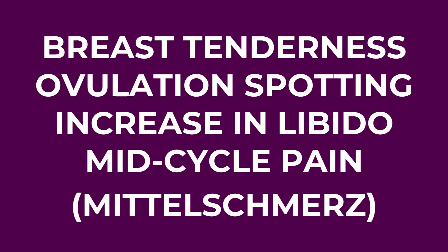Some other signs can include breast tenderness, ovulation spotting, an increase in libido, or some mid-cycle pain where you get some pain on one side of the abdomen. This doesn't happen to a lot of people and can be less common.